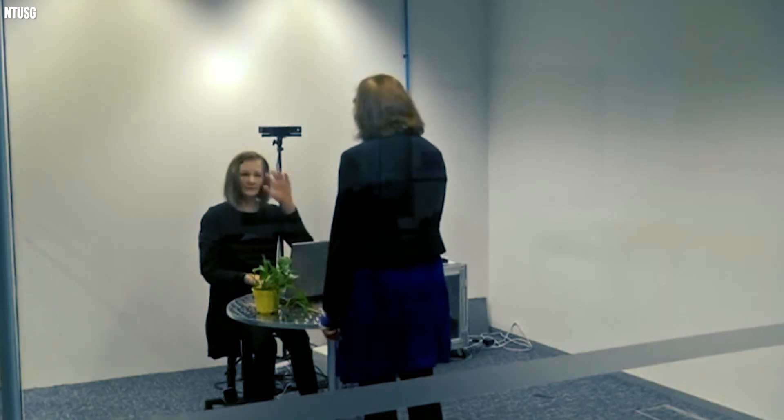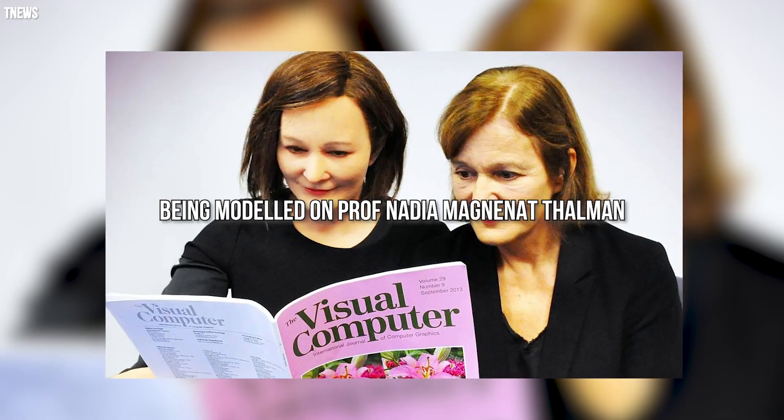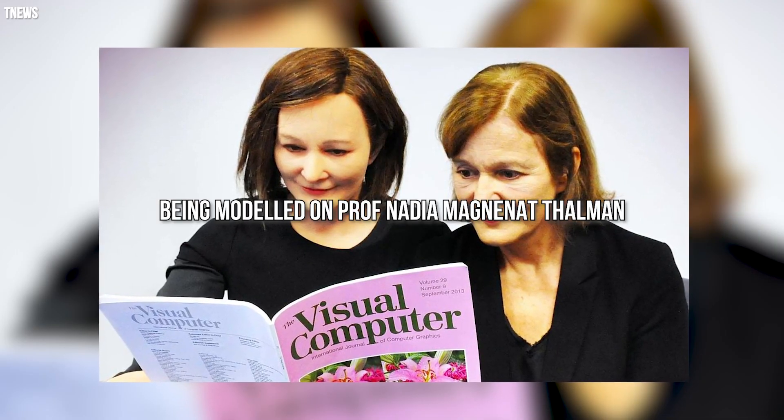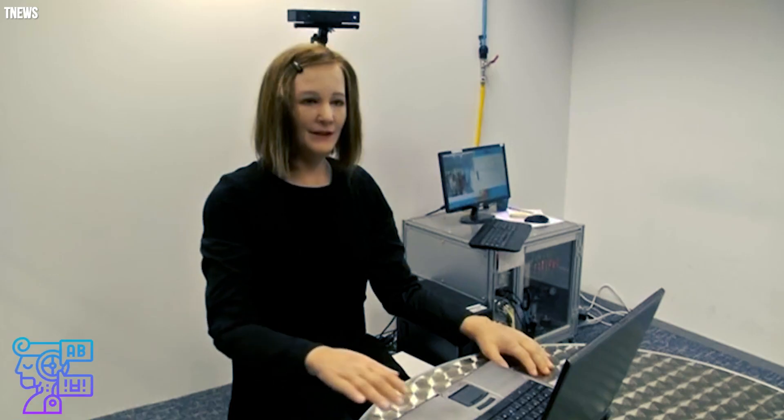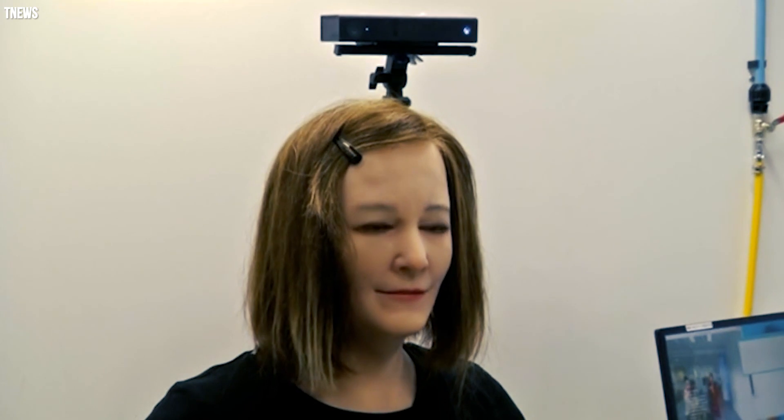Nadine is one of the most lifelike female humanoid social robots around the globe, and she appears and acts remarkably lifelike, being modeled on Professor Nadia Magnanath-Thalman. This robot has a naturalistic human appearance, natural skin and hair, and very lifelike hands. Nadine is a socially smart robot who is amicable — she greets you back, makes eye contact, and can recall all the nice chats you had with her.